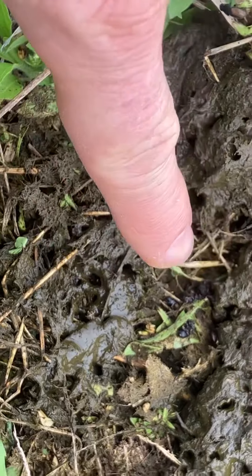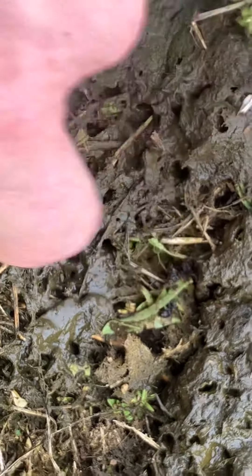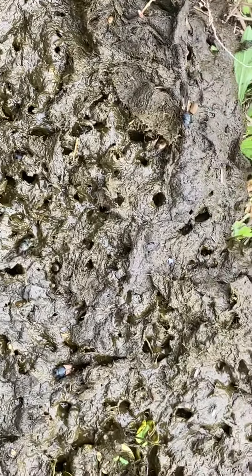It looks like right there a cow actually stepped on this when I moved them, and you can see it killed some dung beetles there. Just a shot of the dung beetle activity here at the final cattle move of the day.